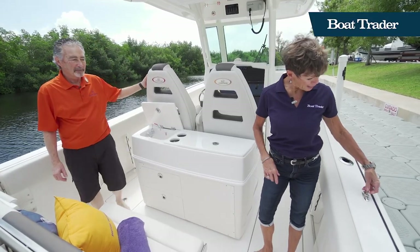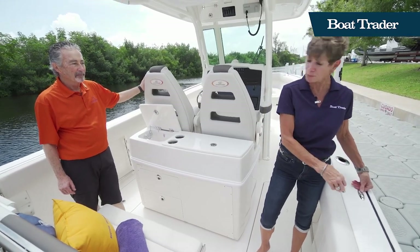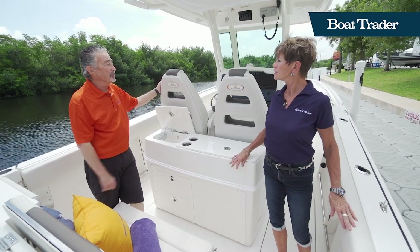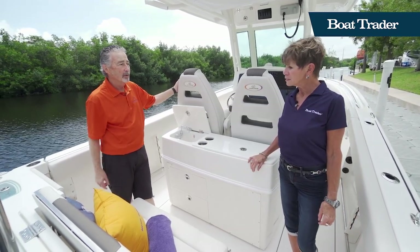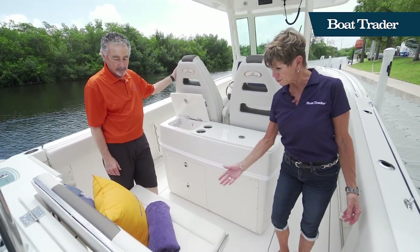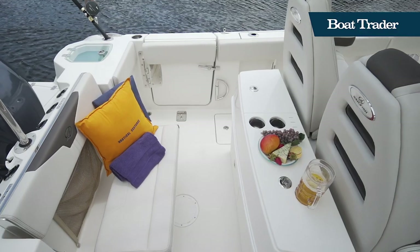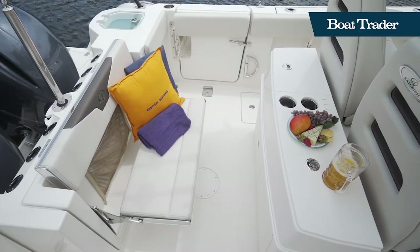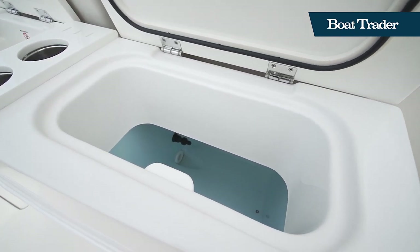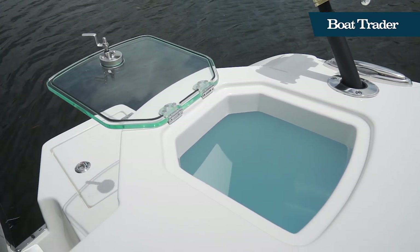Moving back here, we have some fender hooks — a nice feature so you can preload your fenders and have them ready to throw overboard when you're ready to dock. They're strategically placed in six spots around the boat, so it's easy to place the fenders and they're already at the correct height. We've got a retractable bench and retractable seat, so you've got room to fish or room to relax. There's a lovely 35-gallon live well here, really set up for professional fishing, and a secondary live well on the port side too.